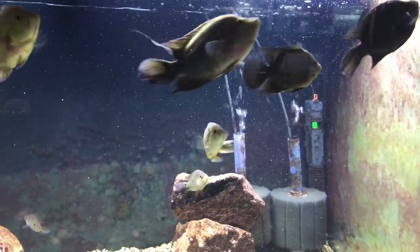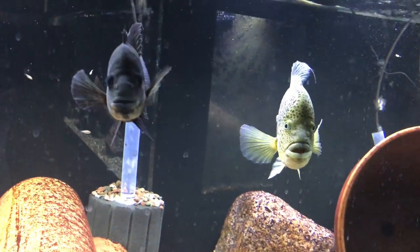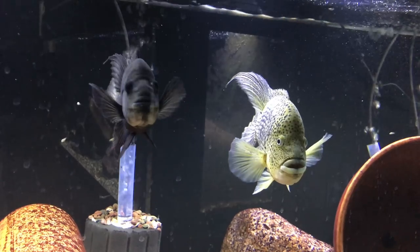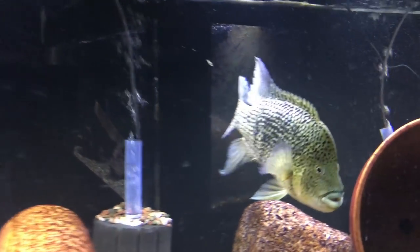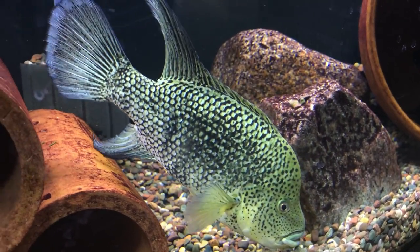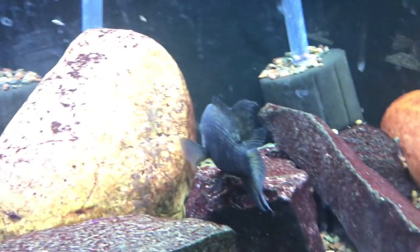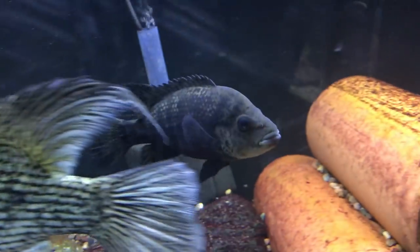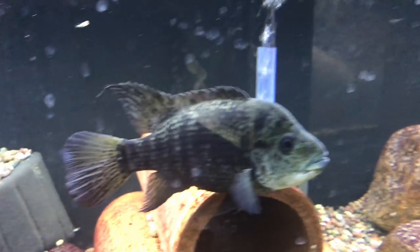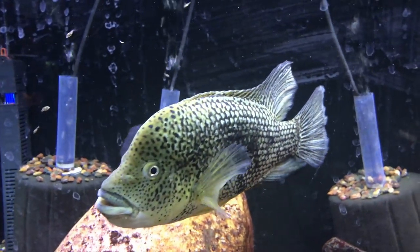We're just continuing to watch them and wait for things to happen, eventually hoping to have a real nice pair in here. Over here — sorry, we're going to clean the glass on this thing — we've got the Haitíensis pair. The one pair I have left — I sold the other Haití ensis pair in order to make room for the Festae pair I just talked about. I kept my favorite pair of the two. You can see there's fry swimming around in there right now. I recently pulled some fry — I'll show you them in a bit — I've got a big swarm over in a grow-out tank. This male is really turning out to be something special.